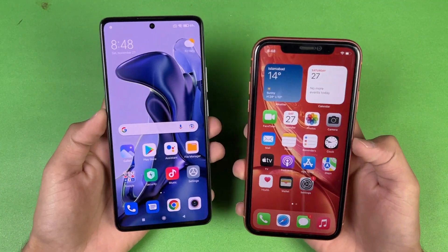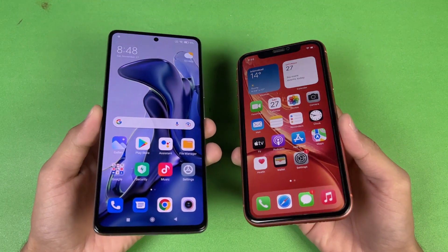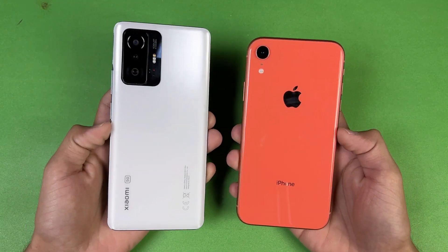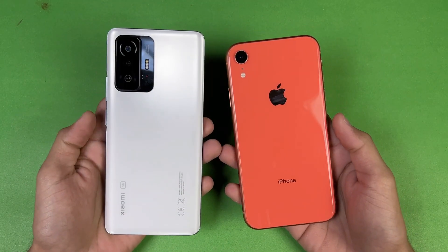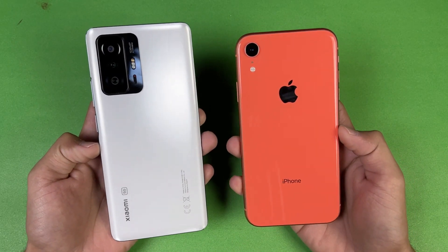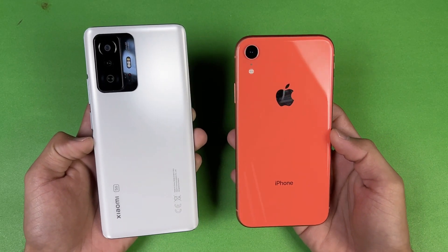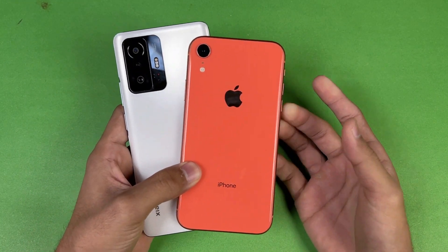Overall, the Xiaomi 11T performed faster in app opening speed compared to the iPhone XR. In system-based apps both phones were very similar. For RAM management, the Xiaomi 11T performed excellently against the iPhone XR. The 11T also has a 5000mAh battery with 67W fast charging included in the box, versus the iPhone XR's 2942mAh battery and only a 5W adapter.